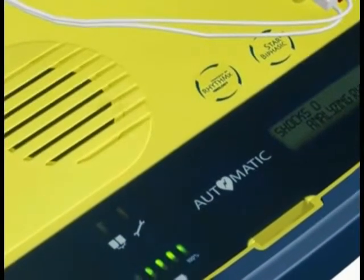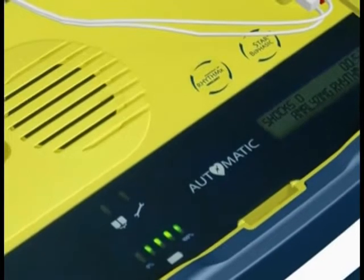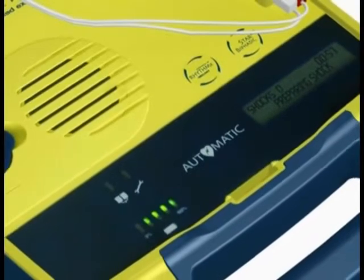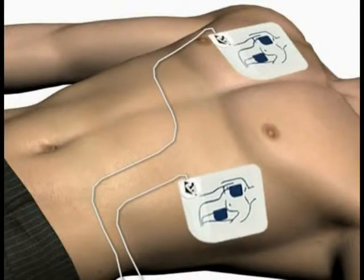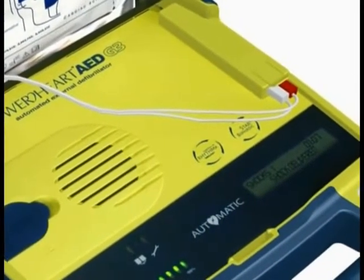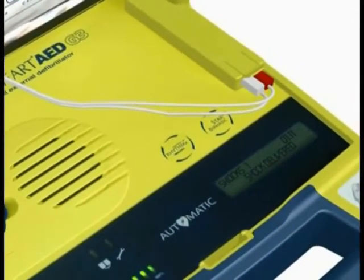Do not touch the patient — analyzing heart rhythm, please wait. If a shock is advised, the voice prompt will say: Preparing shock. Move away from the patient. Shock will be delivered in 3, 2, 1. Shock delivered. It is important to note that the Power Heart AED G3 Plus has been designed to only deliver a shock when one is needed.